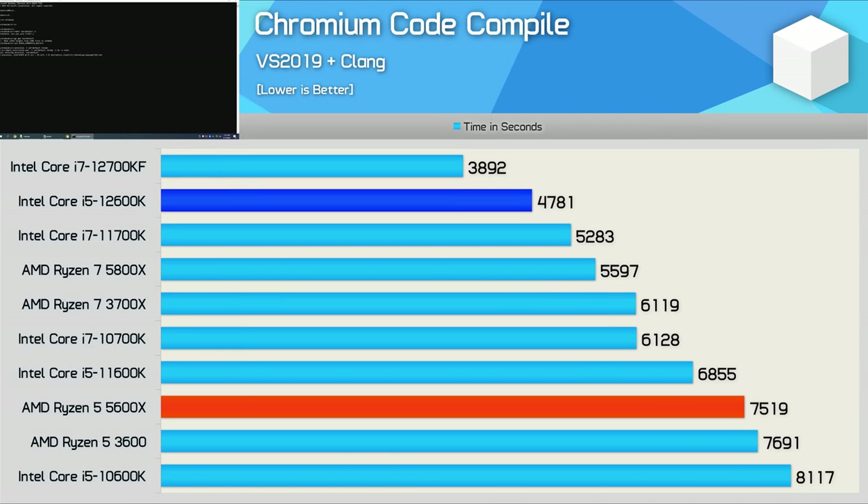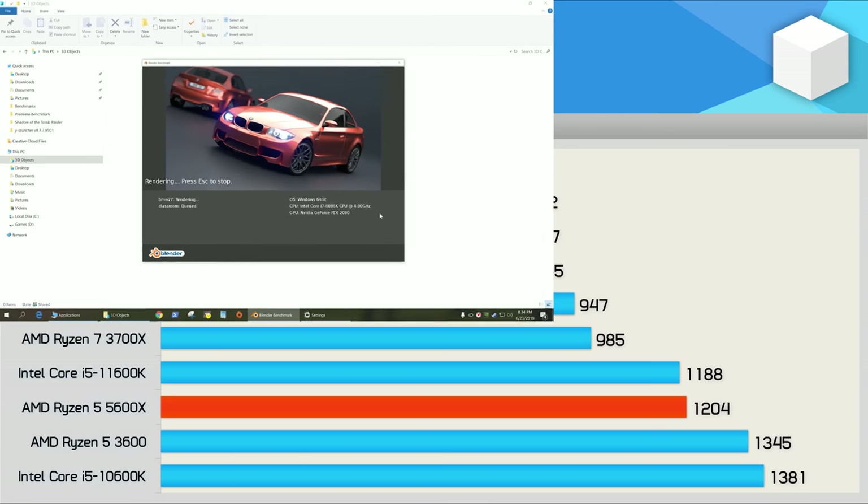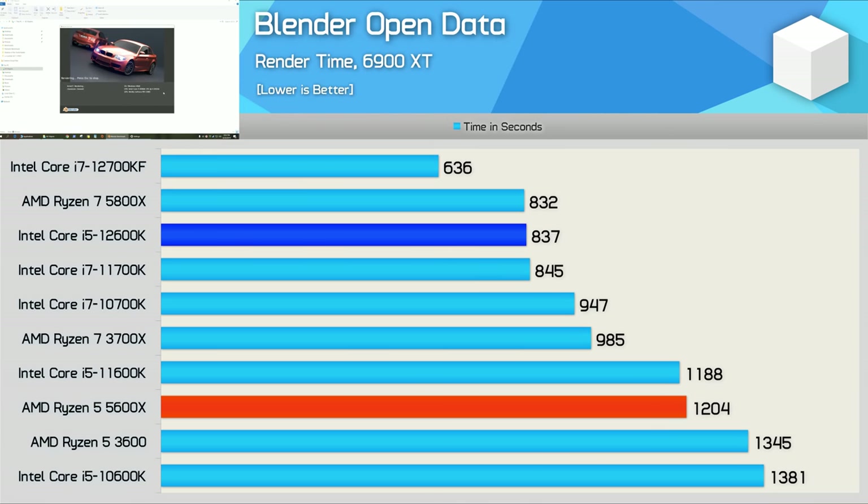The 12600K is also a beast when it comes to code compilation performance, smashing the 5600X by a massive 57% margin, making it just 19% slower than the more expensive 12700KF. We're also looking at a 43% generational improvement over the 11600K, so it kind of sucks if you bought one of those any time in the last nine months. In Blender, the 12600K again proves it's in a completely different league, smashing the 5600X by a massive 44% margin. Once again, the new Core i5 processor is comparable with the 5800X and last generation's 11700K.